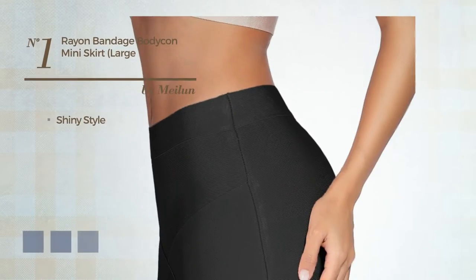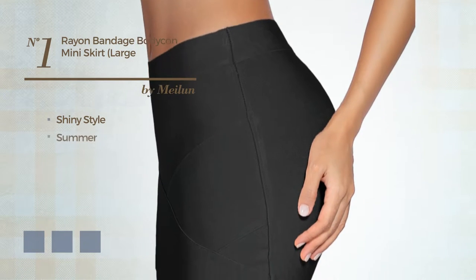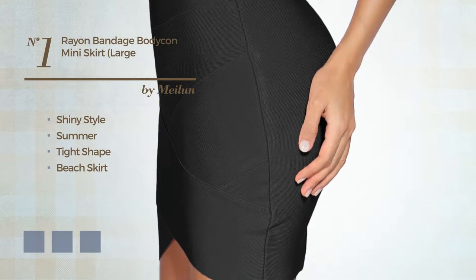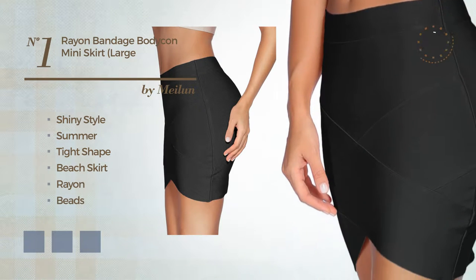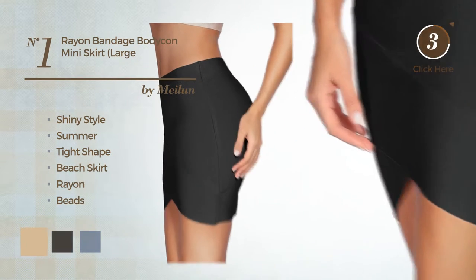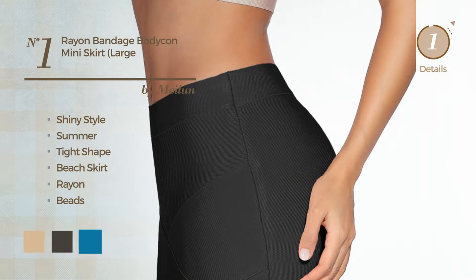Number 1. A merge of shiny and beautiful in this summertime beach skirt, produced with stretch rayon, styled with beads. Available in 15 color variations, for example, beige, black ink and blue jay.